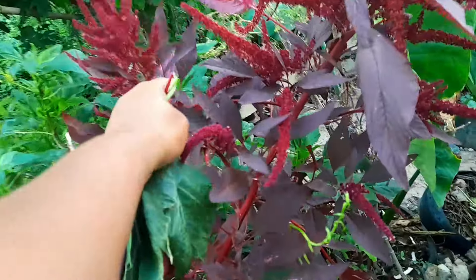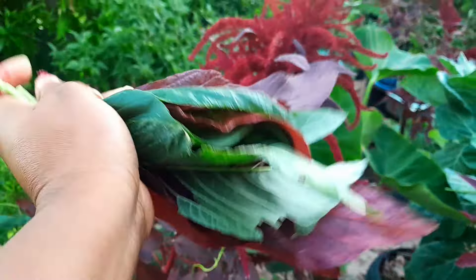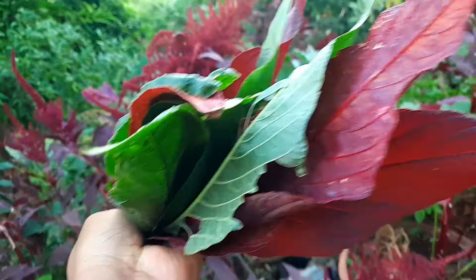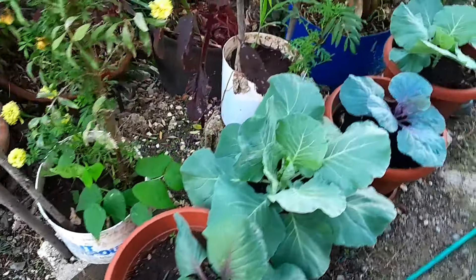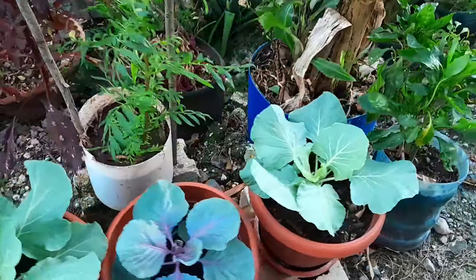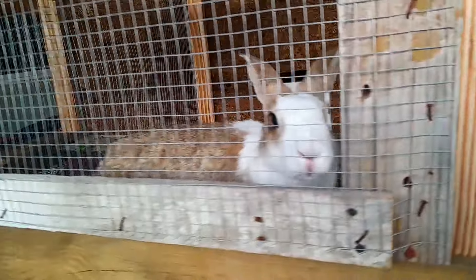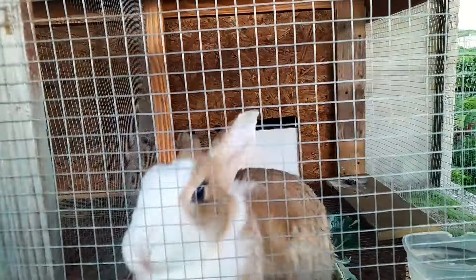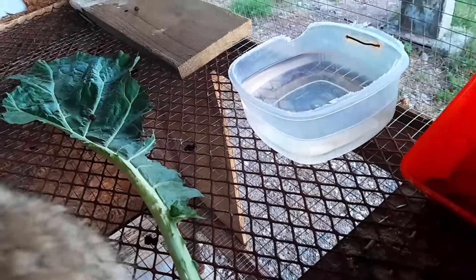My son usually feeds them before he goes out in the morning — he enjoys that little activity. I place these watering containers on the rabbits' hutch. I don't think they're drinking from it, but I still put the water in there because I don't want them to get thirsty.